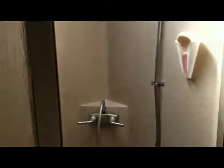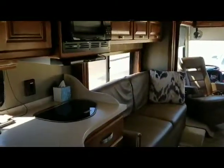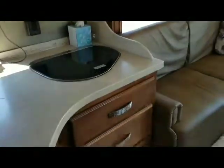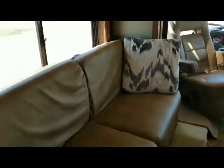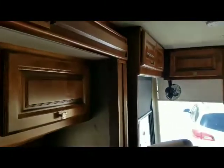Shower. Forward double sink. Microwave. This couch makes into a sleeper. Plenty of storage overhead. I have this slide out right now so you can see there's plenty of room.